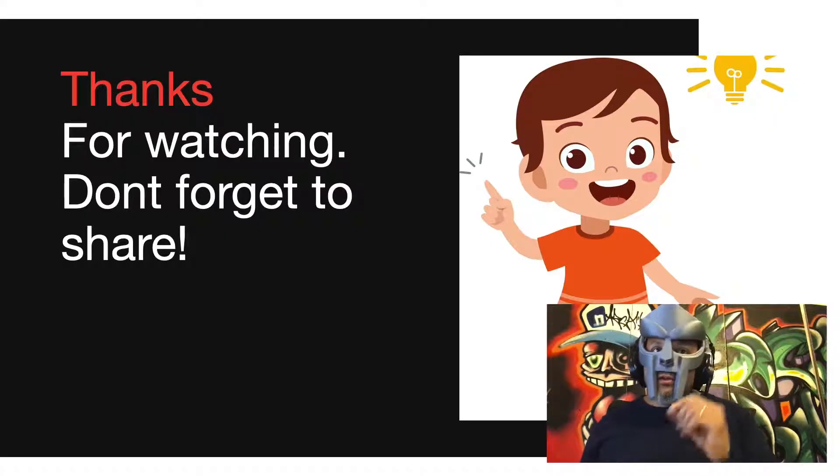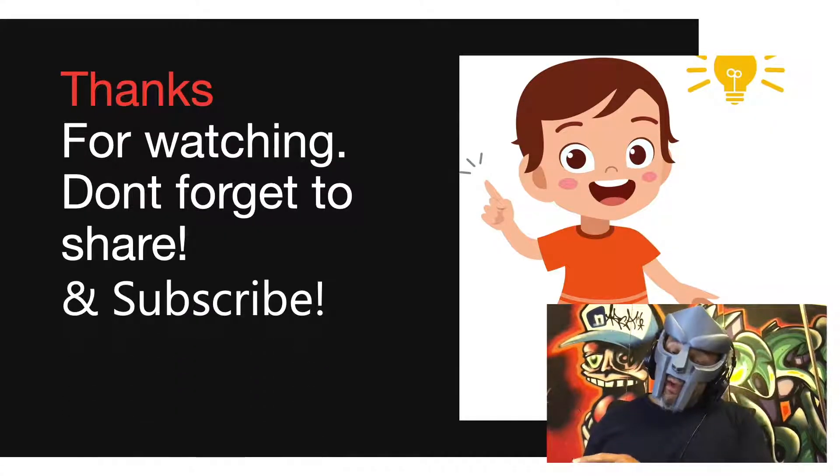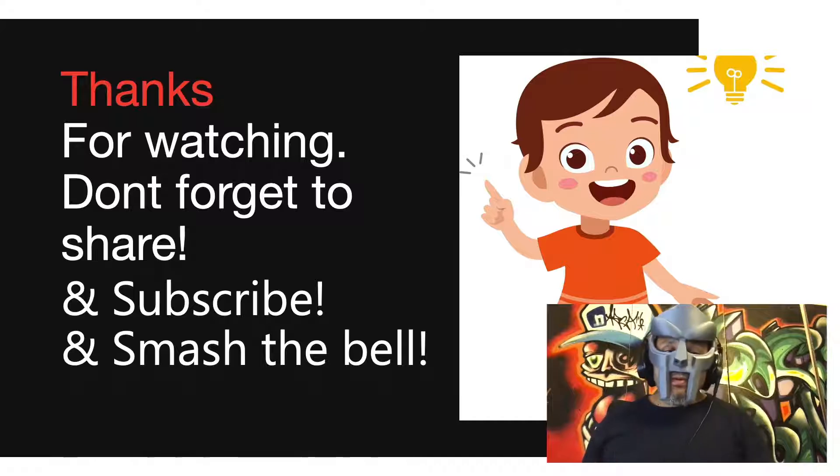Thanks again for watching. Don't forget to share and subscribe if you haven't already, and smash the bell to be updated when the next episode uploads. Take care, and I'll see you on the next episode.